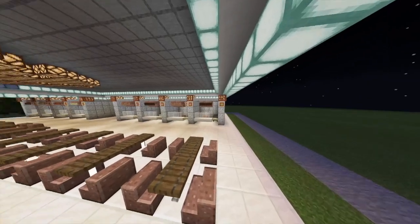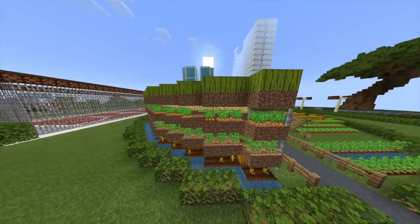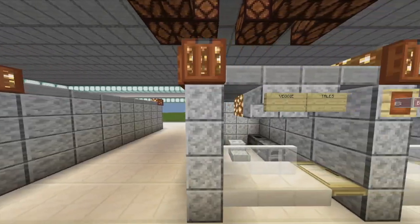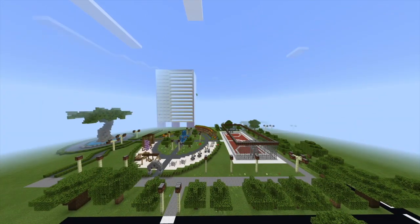Instead of having a conventional community farming plot, we can include vertical farming plots in community parks across Singapore. Not only will this improve the sustainability of Singapore's food supply, but also encourage Singaporeans to consume more domestic produce to decrease our reliance on international imports and reduce Singapore's carbon footprint.